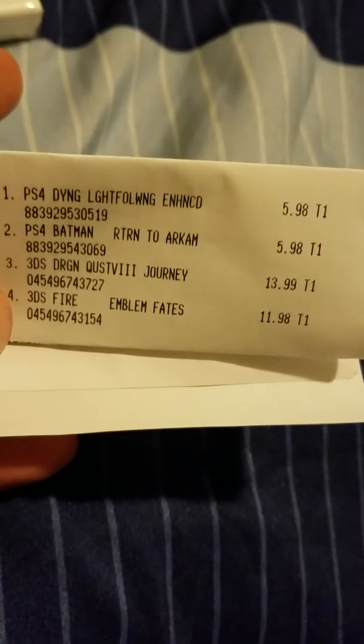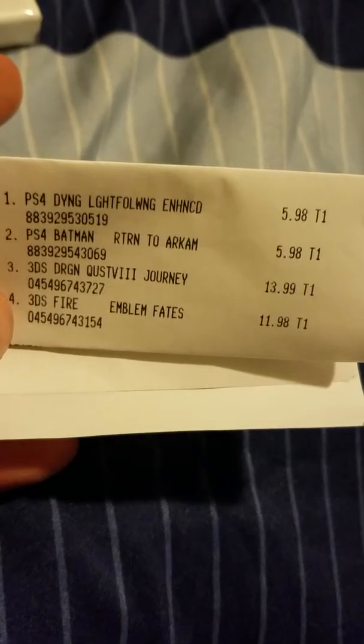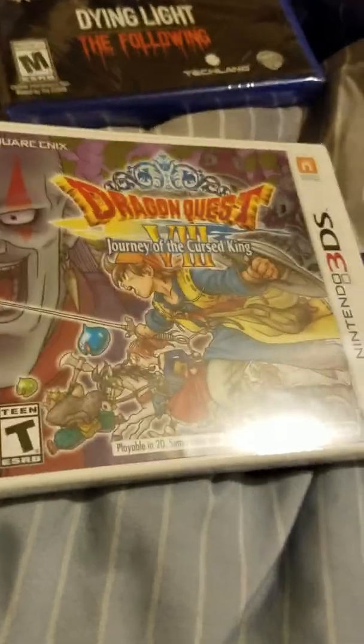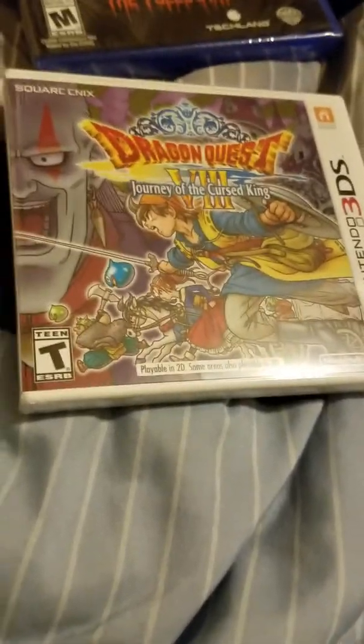I got two PlayStation 4 games for under six bucks, and they were all released within about a year's time. They're just trying to purge some of their inventory. I also got two 3DS games — one released about a year ago for $13.99, and the other for $11.98. These are awesome deals: one for $12 and another for $14.